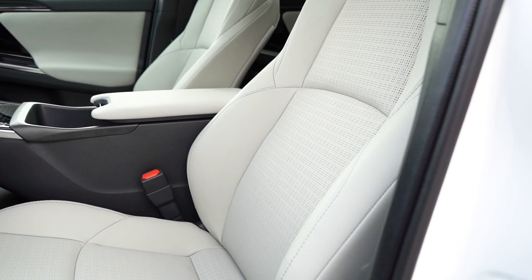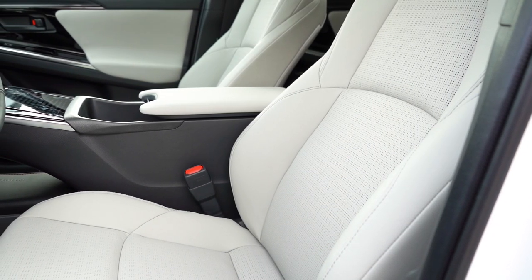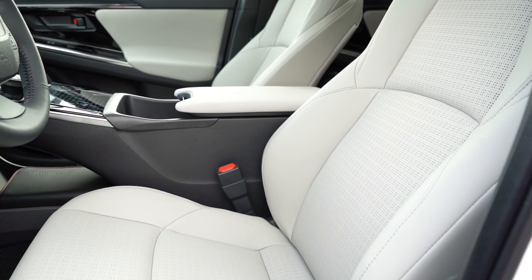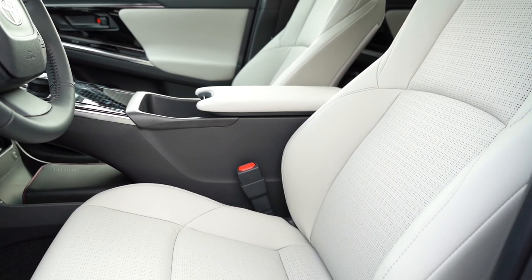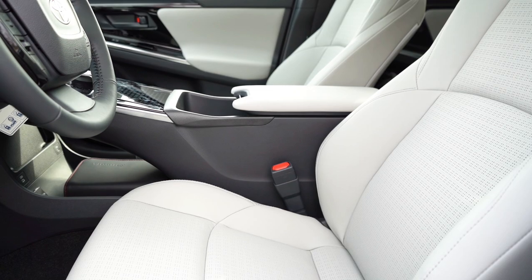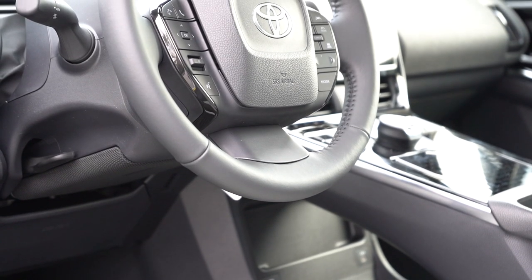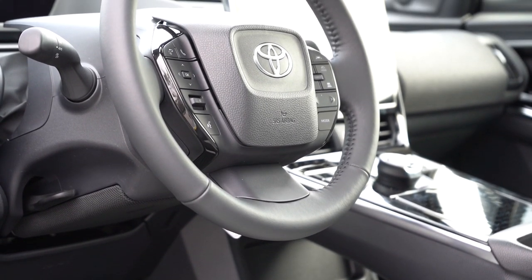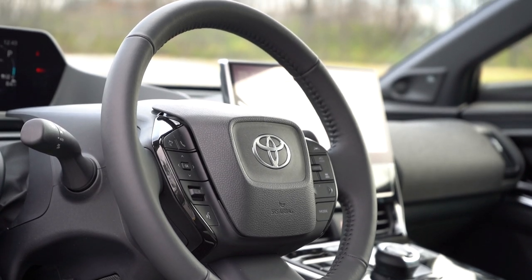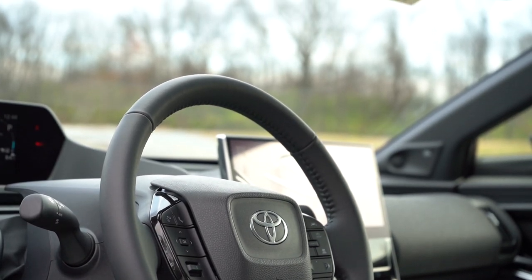Up front, the XLE gets a fabric and soft-tex combination; the Limited gets a flat soft-tex finish. The Limited features an eight-way power driver seat with power lumbar, and heated and ventilated front seats — heated front seats are optional on the XLE. Overall the seating is plenty comfortable. The steering wheel is tilt and telescoping, leather wrapped on both trim levels, and heated on the Limited — which is great for cold days like today at 42 degrees.